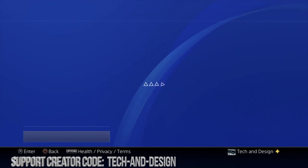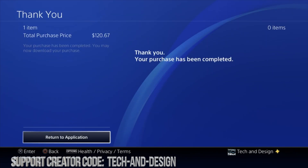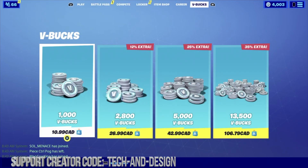And we should have enough B-Bucks for the next giveaway. So my B-Bucks should have gone up by now. Yeah, they're going up — 16,000 B-Bucks. That's enough for the next giveaway.